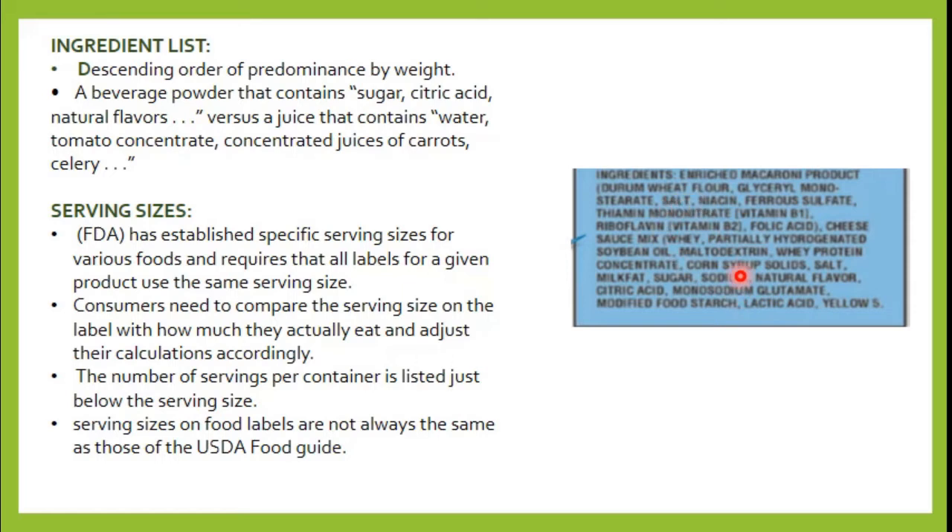You can use the ingredient list to determine if a food is healthy or not. For example, if you compare a beverage powder — which lists sugar as the first ingredient, followed by citric acid and natural flavors — with a juice that lists water and tomato concentrated juice of carrots, celery, and so on as the first ingredients, you can see that the beverage powder's first ingredient is sugar, which is not healthy. That is why the juice would be the healthier option.